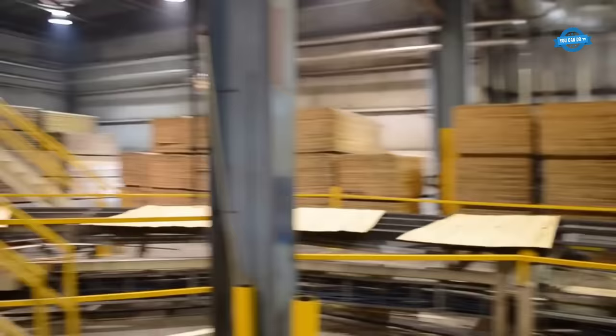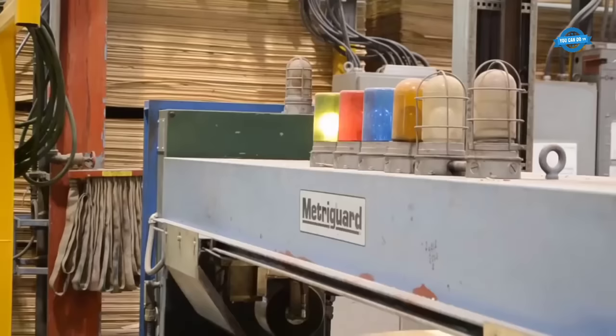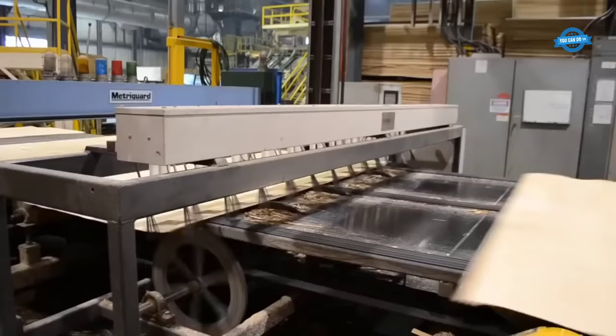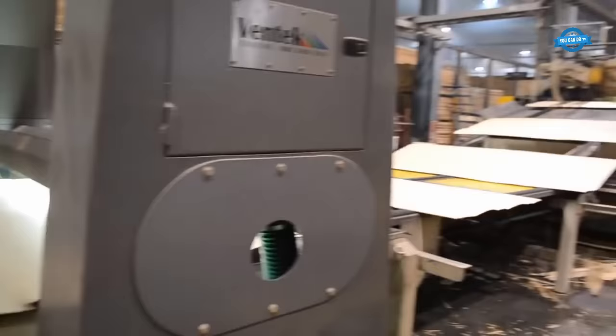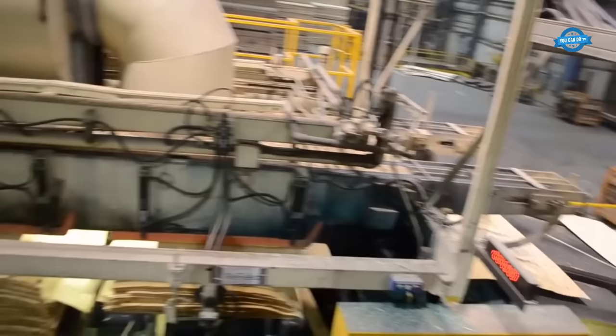After drying, the sheets pass through a machine called the Metro Guard. This machine determines the density or strain of each sheet. The sheets are then scanned again to check for moisture content. The combination of strength and moisture content determines the grading of the sheets. Sheets that meet the quality standards for plywood grades are selected for further processing, while lesser grades are sold to Alberta Plywood, a plant owned by West Fraser.